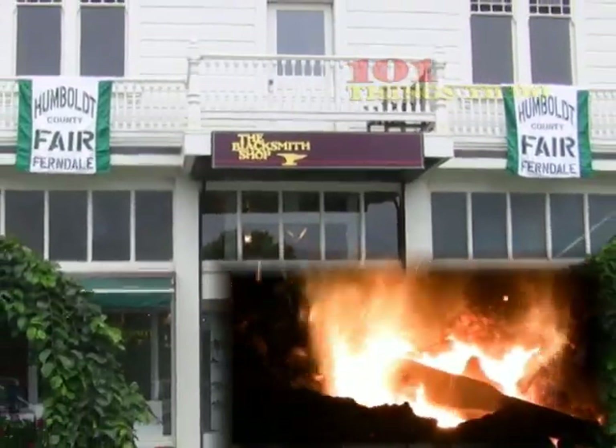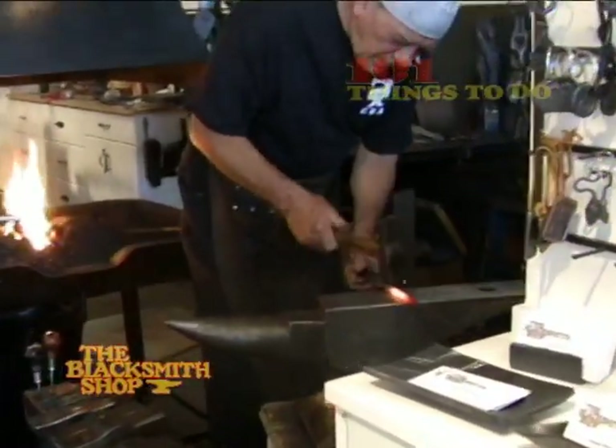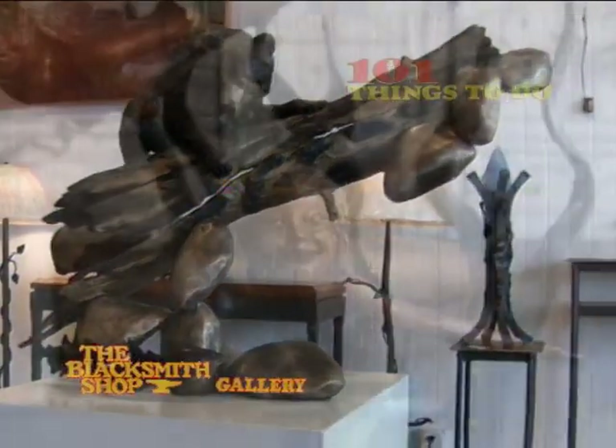A must-see is the blacksmith shop, located at 455 Main Street. Owner, blacksmith, and artisan Joe Coaches fires up his forge seven days a week, creating things out of metal that you have never seen before. Just down the street is Joe's gallery, with a wide variety of Joe's more artistic work.